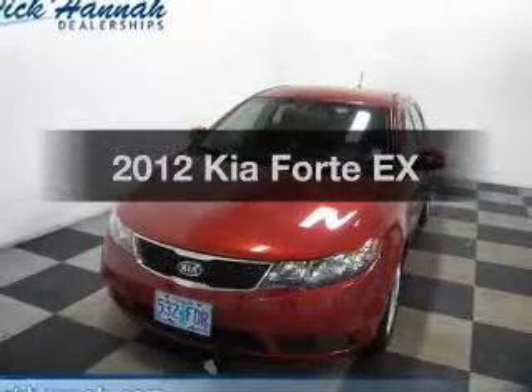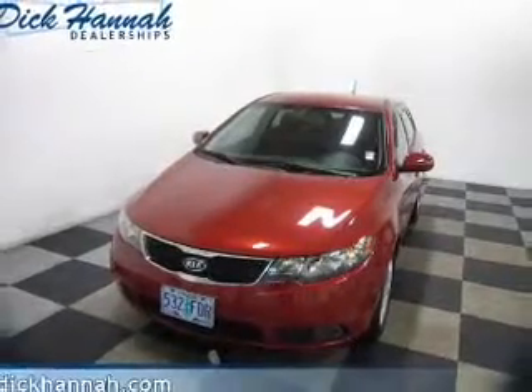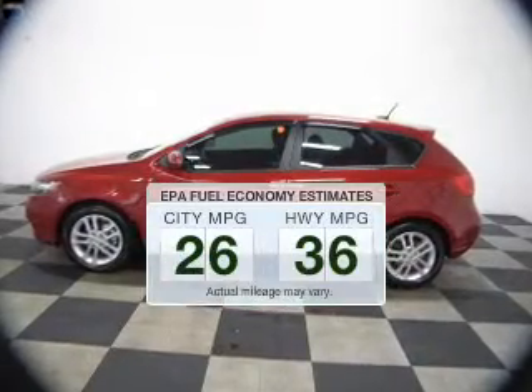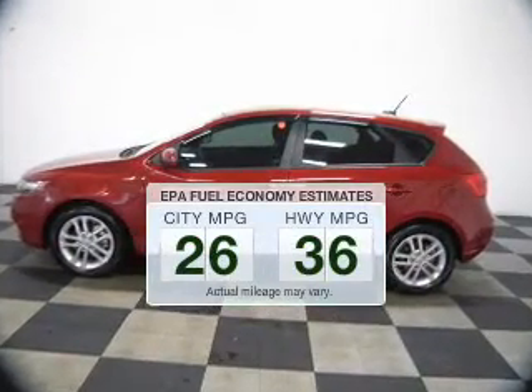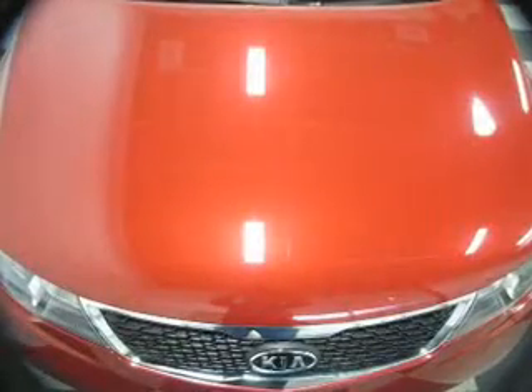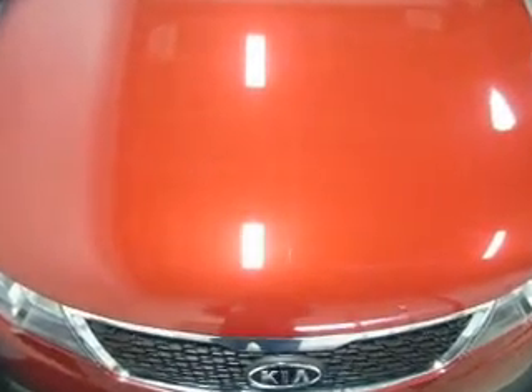This is the set of wheels you've been looking for. In the city or on the highway, you'll spend less time at the pump with this fuel-efficient vehicle. The powertrain includes front-wheel drive with an efficient four-cylinder engine driven by a six-speed automatic transmission.